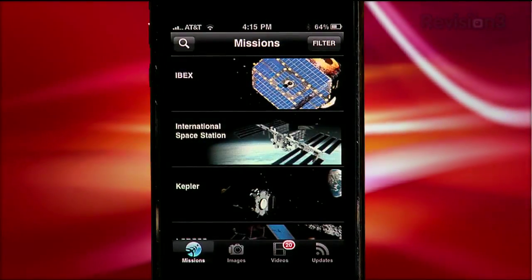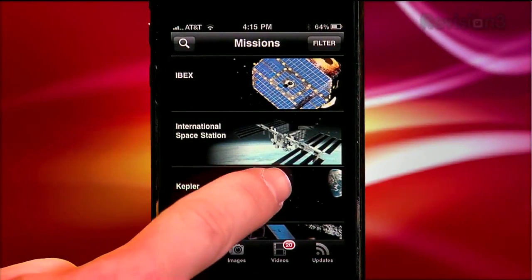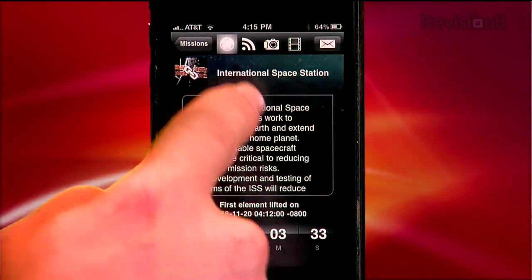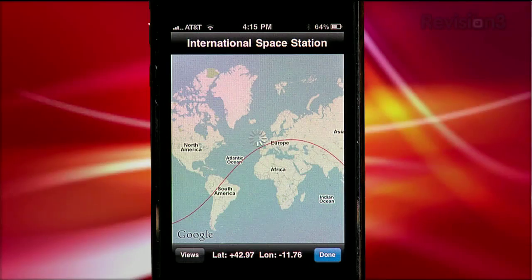The most impressive feature for satellites orbiting the planet Earth, like the International Space Station, is that you can actually track where it currently is from a latitude and longitude perspective.